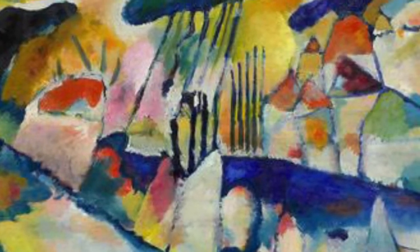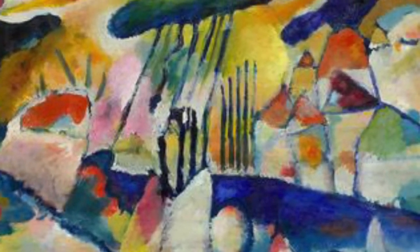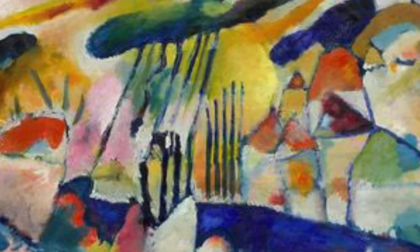Rain has inspired many works of art, including one of my favorite paintings from the Guggenheim Museum — "Landscape with Rain." Can you find the rain or the clouds in this picture?